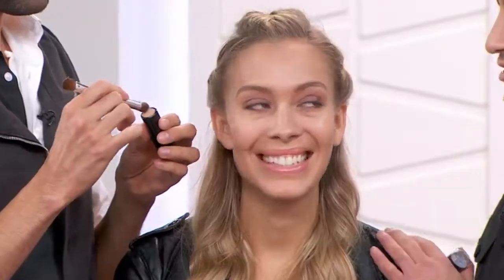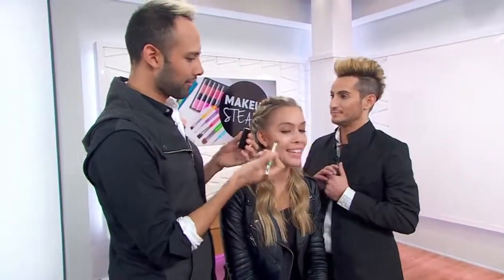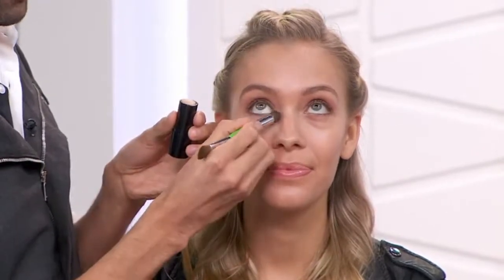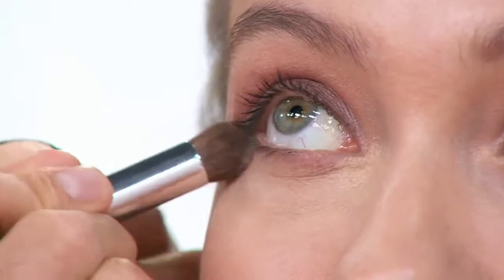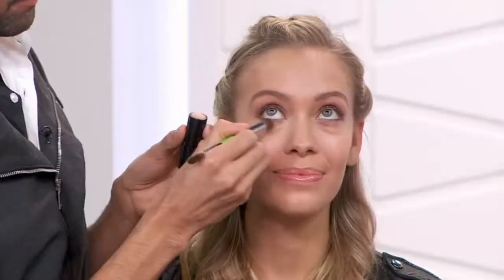Tina is with us now in the studio. You have another use for this foundation besides full coverage — you can use it around the eyes. I'm using this brush from the Shaney Eye Makeup Brush Set, which is a five-piece double-sided brush set with a travel pouch.